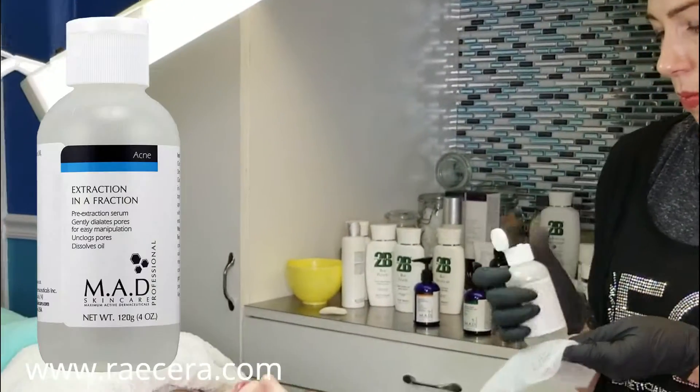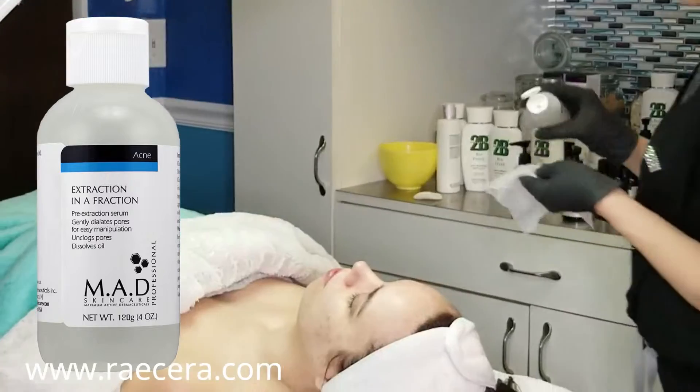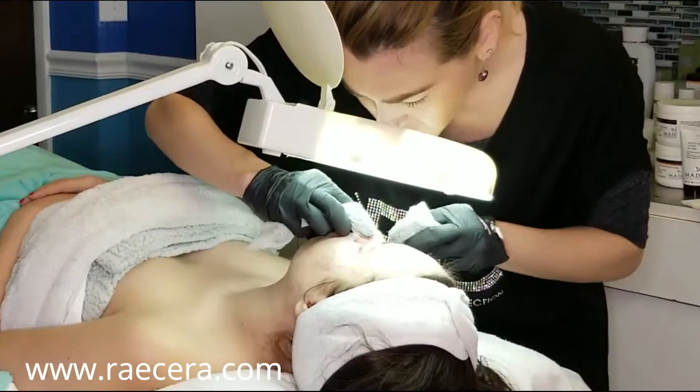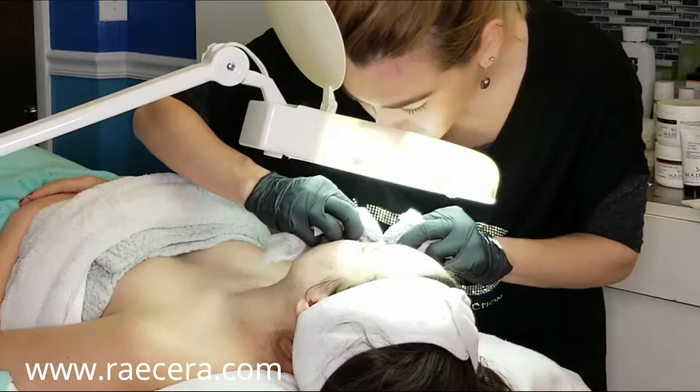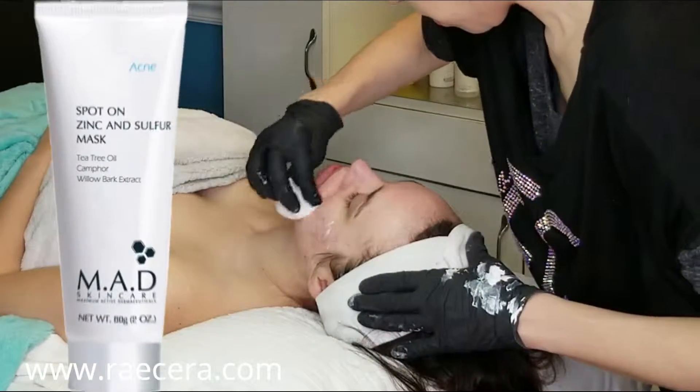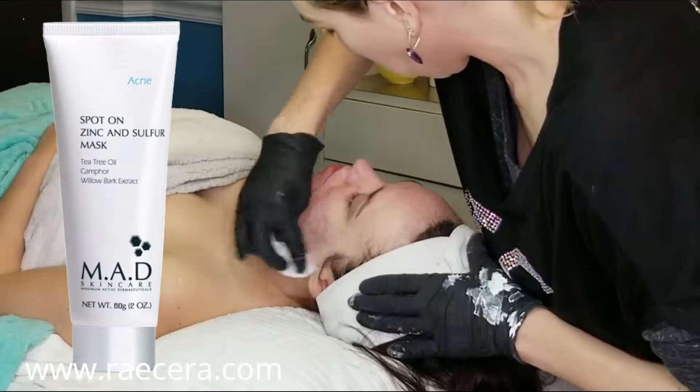After we dermaplane, we'll do extractions with MAD Extraction in a Fraction, then treat the affected areas with a spot-on zinc and sulfur mask.